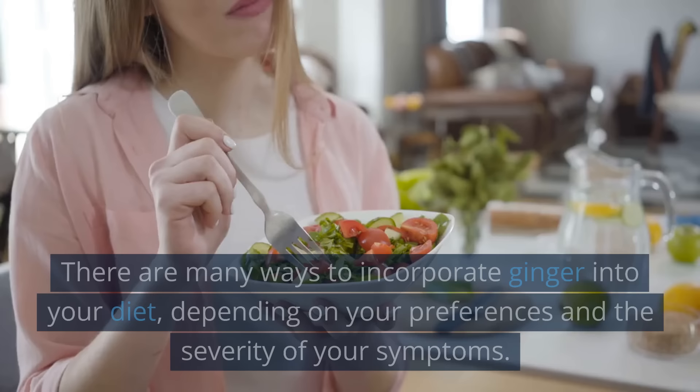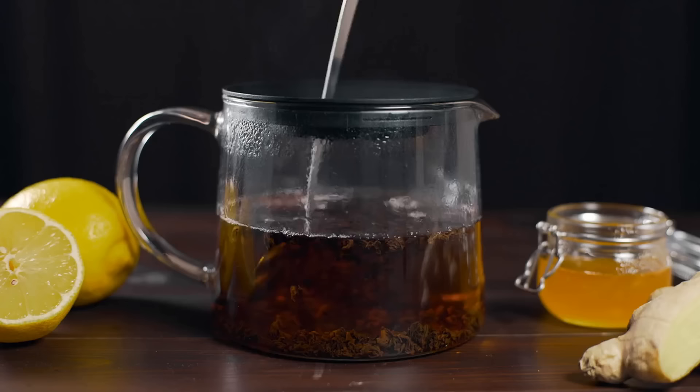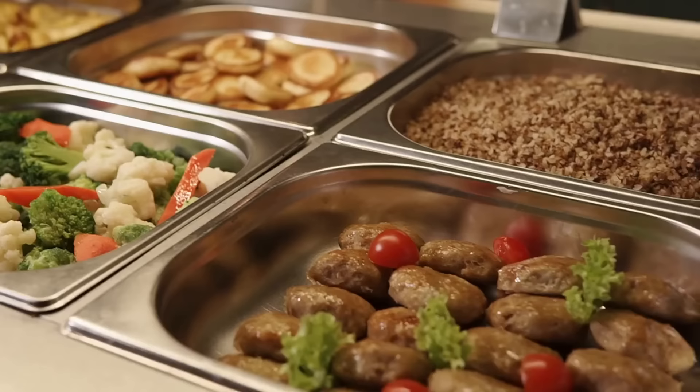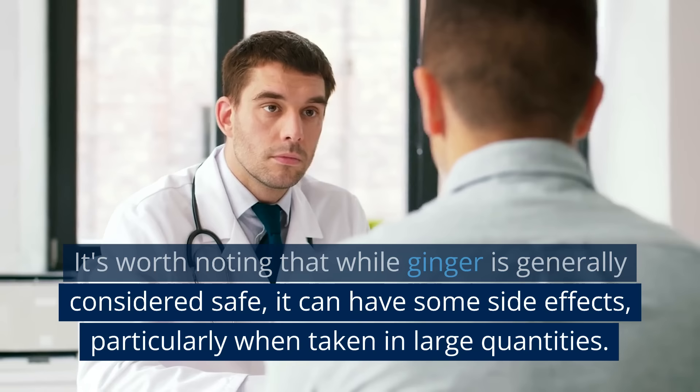There are many ways to incorporate ginger into your diet, depending on your preferences and the severity of your symptoms. Some people find that adding fresh ginger to their meals is an effective way to enjoy its benefits, while others prefer to drink ginger tea, which can be made by steeping freshly grated ginger in hot water. Both of these methods are simple, affordable, and can be easily incorporated into your daily routine. It's worth noting that while ginger is generally considered safe, it can have some side effects, particularly when taken in large quantities. If you have any concerns about using ginger to treat your acid reflux, it's best to speak with your doctor or a qualified healthcare professional to get advice tailored to your individual needs.